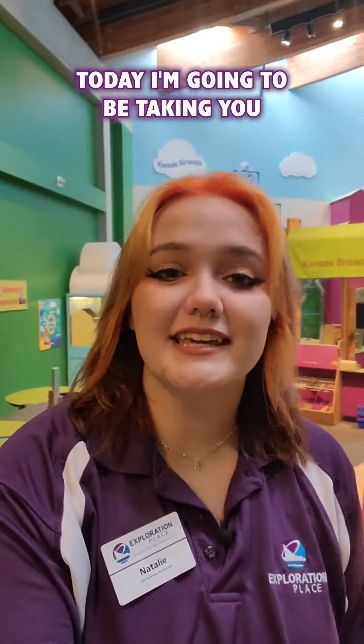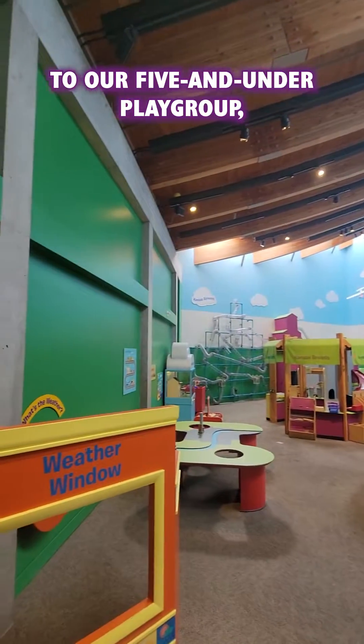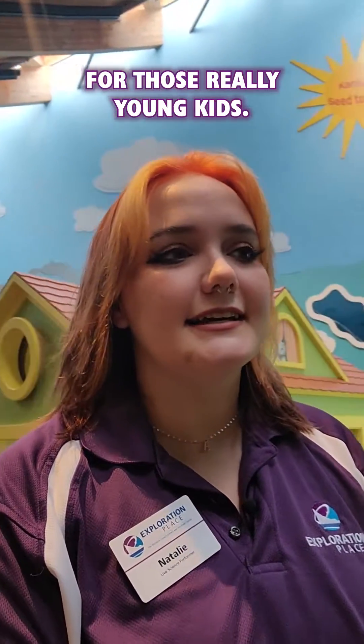Welcome to Exploration Place. Today I'm going to be taking you through Kansas Kids Connect. This area is catered to our five and under play group, so it's very fun and very entry-level, informative for those really young kids.